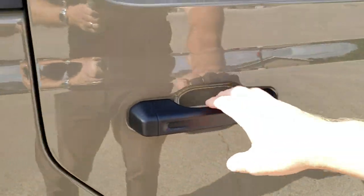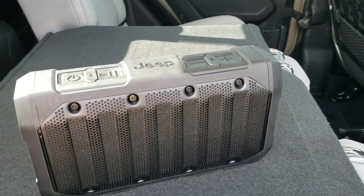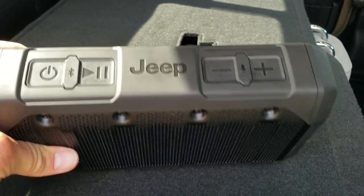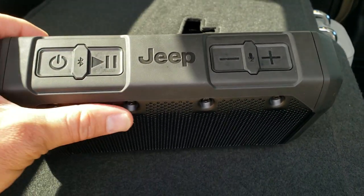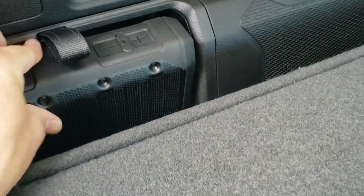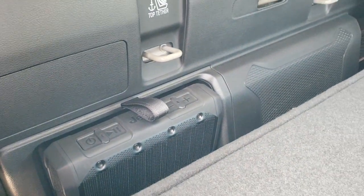I want to show you the wireless Bluetooth speaker in the back — it's a really neat option. You can put it in the back of your truck or take it wherever you want. When it shows up on your phone it just says Jeep speaker, so you can connect to it via Bluetooth. When you're not using it, it goes right back in here, charges in place, and locks in.